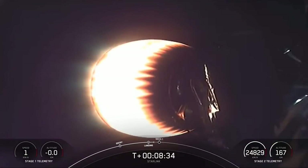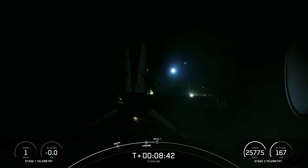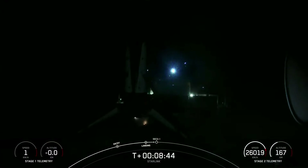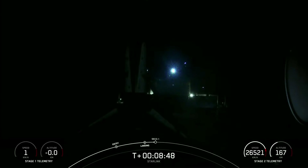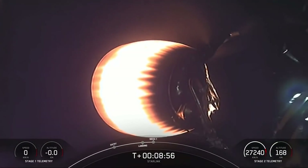We had some great views — waiting for confirmation of first stage touchdown. And there you can see it on your screen: Falcon 9 has touched down for this booster's 12th time. This marks our 104th successful recovery of a Falcon 9 first stage.